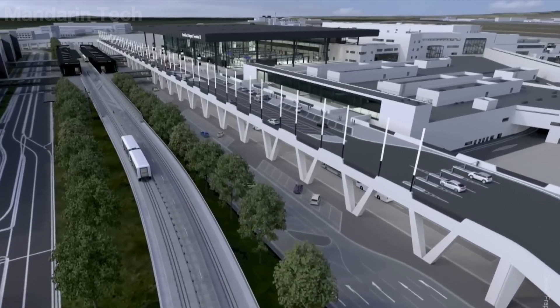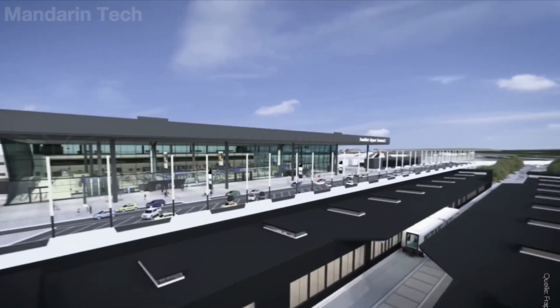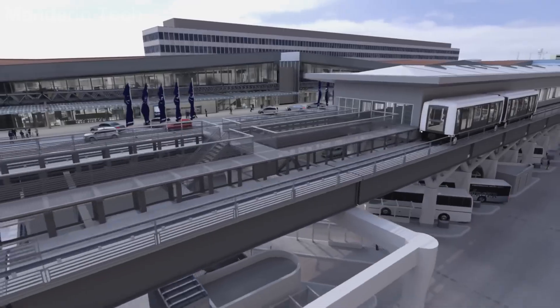In this video, Mandarin Tech takes you inside a colossal piece of infrastructure capable of handling and operating hundreds of flights simultaneously in the heart of Europe.